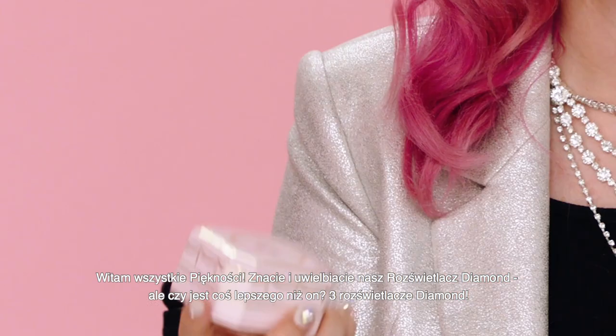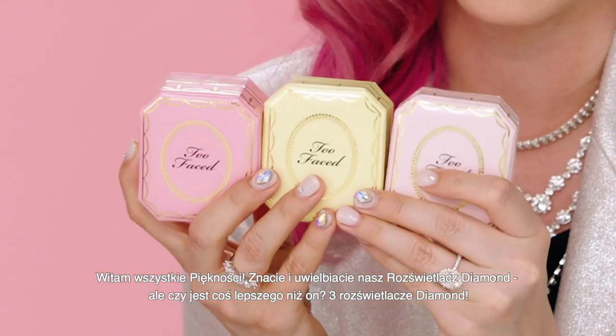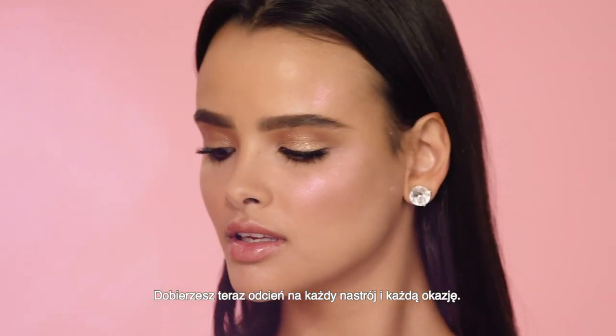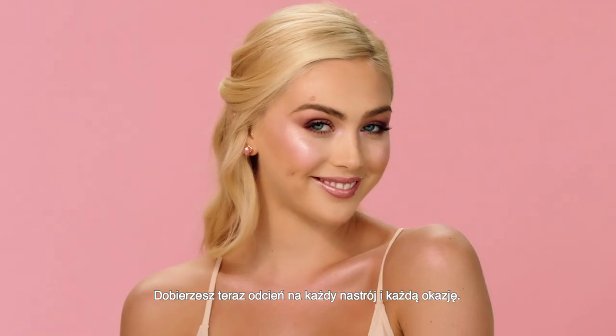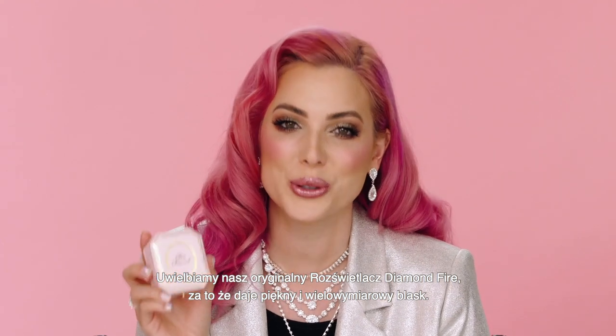Hey beauties! You already know and love our diamond highlighter. And what's better than one diamond highlighter? Three diamond highlighters. We now have a shade for every mood and occasion. We love the original Diamond Fire Highlighter because it gives the most beautiful glow.